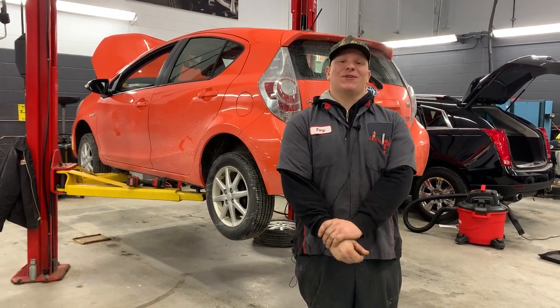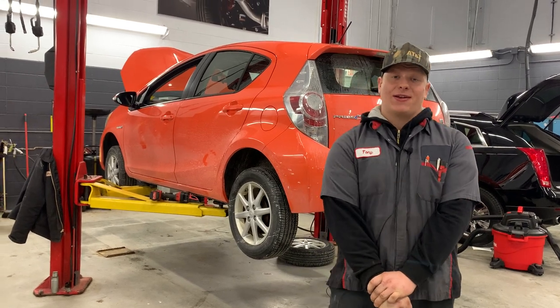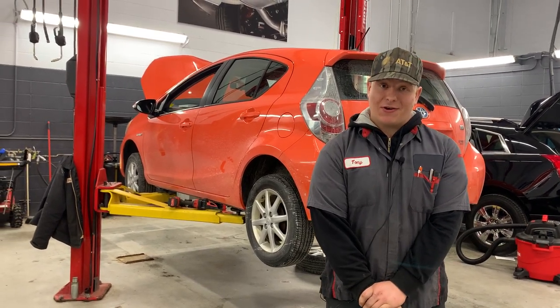Hello, my name is Tony with Rust Air Nissan of West Bend. Why is it important to get a multi-point inspection when you bring your vehicle in for service?